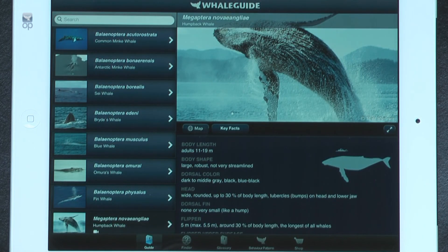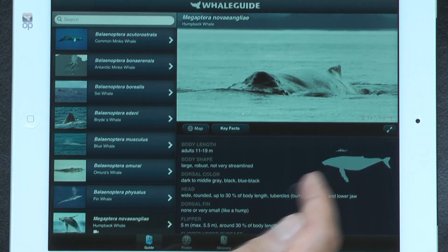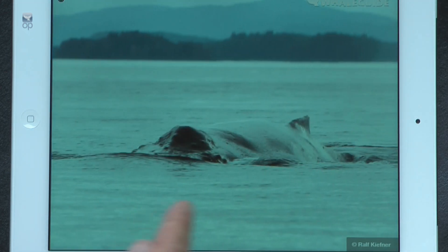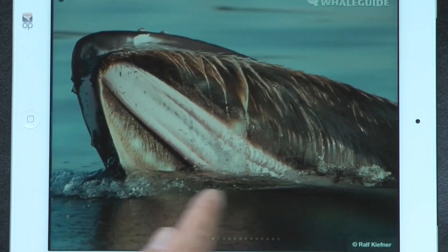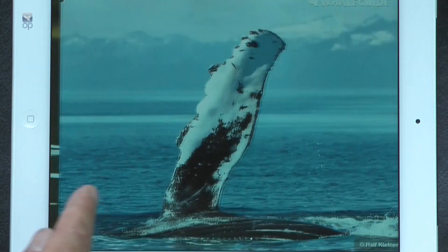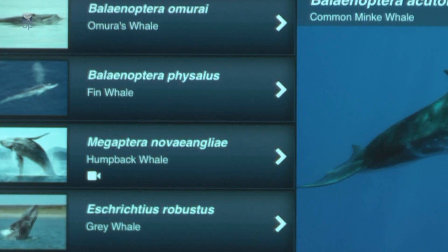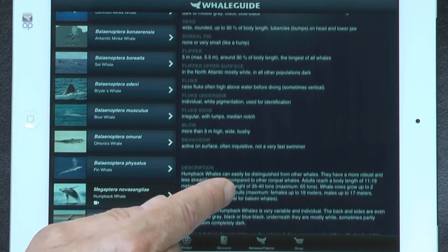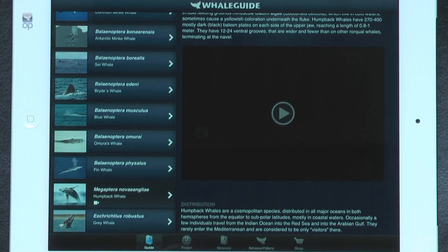You will find more than 200 photos in this app, and you can get more than 200 extra photos as an upgrade. Whale Guide contains as much information as a book, but has much more to offer. More than fifty short video clips are available. The video button in the species list indicates that video clips are at your disposal, and they are always integrated in the respective text.